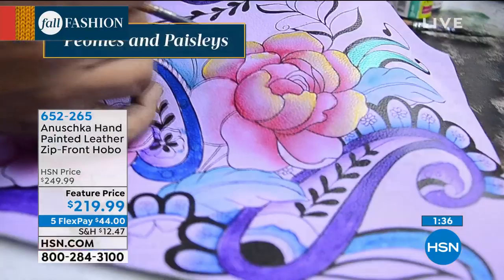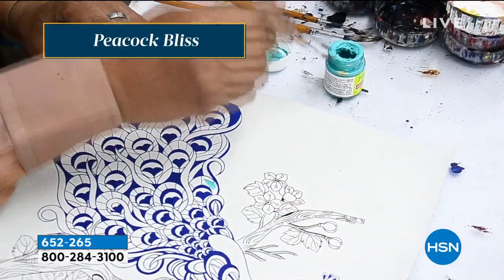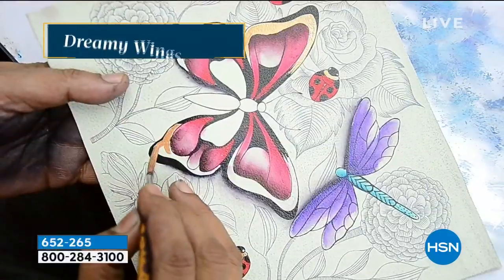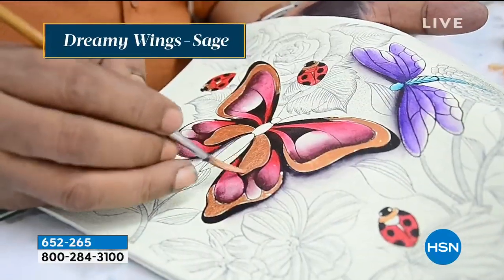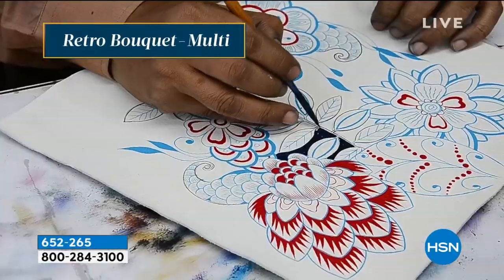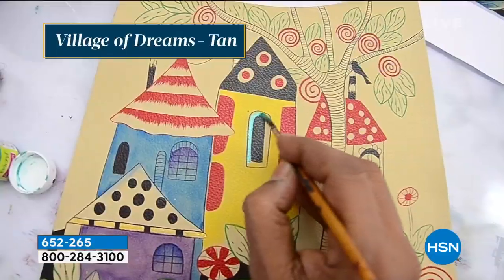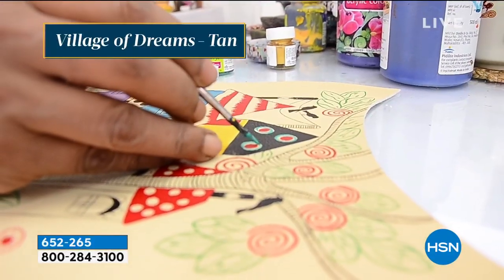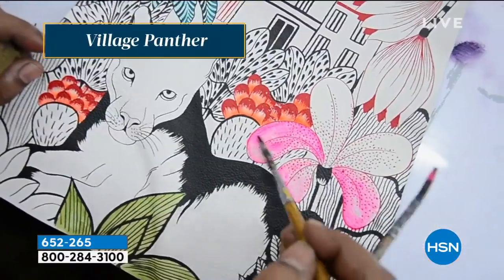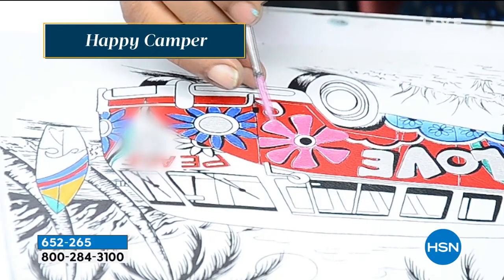I want to go inside the bag because we're running out of time, and I want to make sure you can see how much room, how much storage, and all the outside and inside pockets. If you're thinking about the Village Panther, we're down to our final 70 or so. The Peonies and Paisleys is the purple. Village of Dreams is done in the tan. The beautiful Peacock is done in the white background, and Retro Bouquet is the navy.